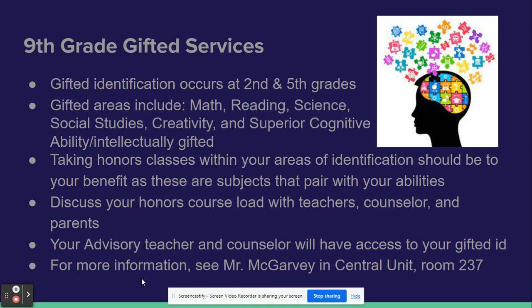You might remember in second and fifth grade you were tested for gifted abilities. These abilities identified you in giftedness in certain subjects such as math, reading, science, social studies, creativity, and superior cognitive ability.